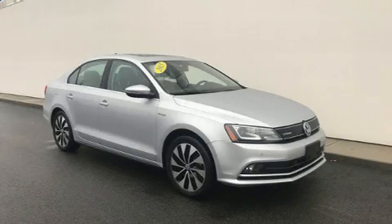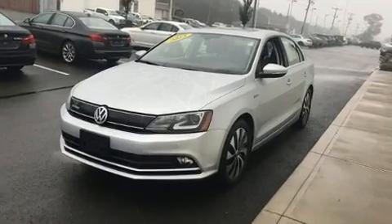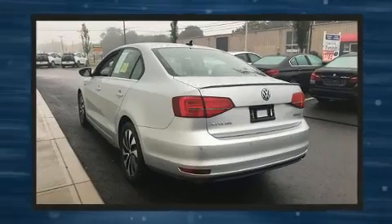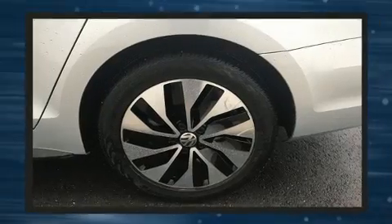The 2015 Volkswagen Jetta Hybrid, with fewer than 15,000 miles on the odometer. This four-door sedan prioritizes comfort, safety, and convenience. The aerodynamic exterior design both looks good and enhances fuel economy, favoring both performance and efficiency.